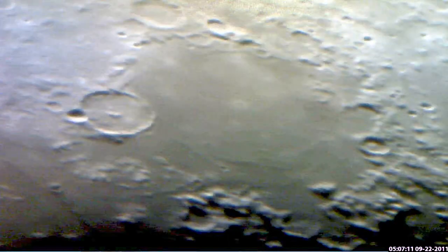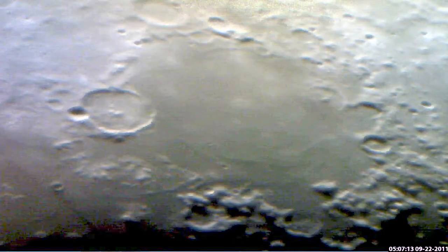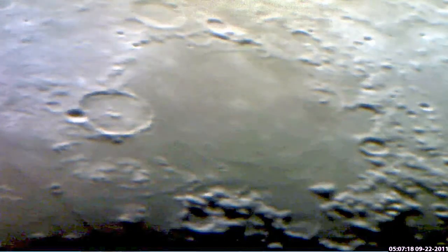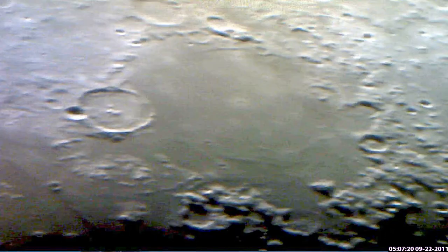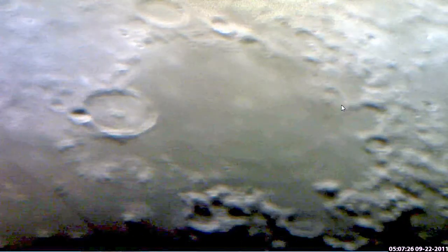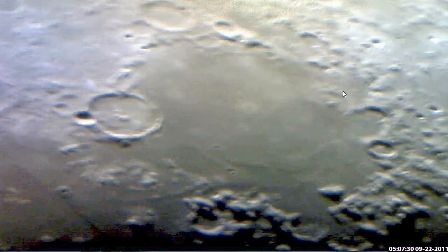I'm going to pause this one and if it clears up a little bit I might show it to you in better light. Otherwise this thing will get published and you can just marvel at my crystal lake. Look at that — that crater is half in the water and half out of the water.